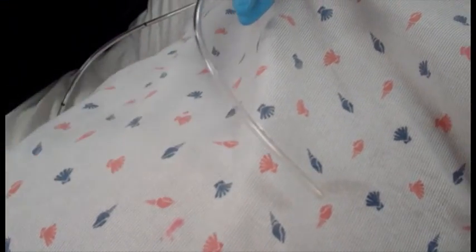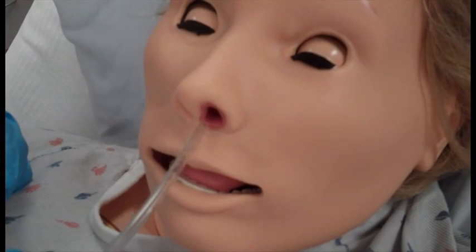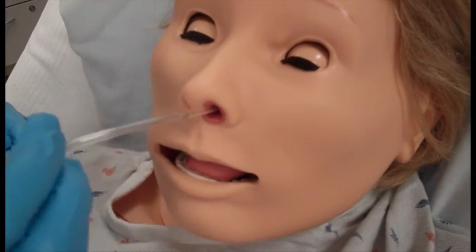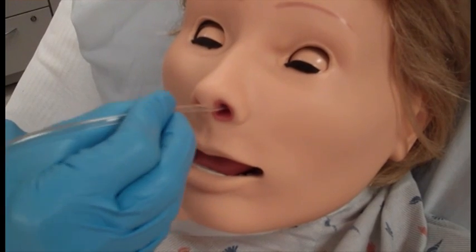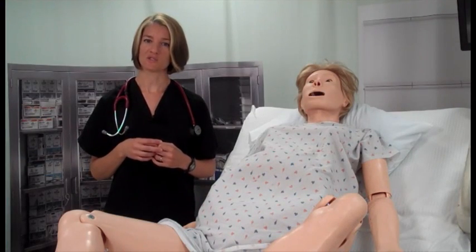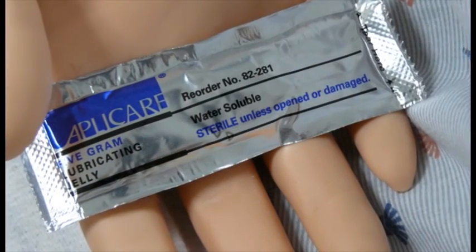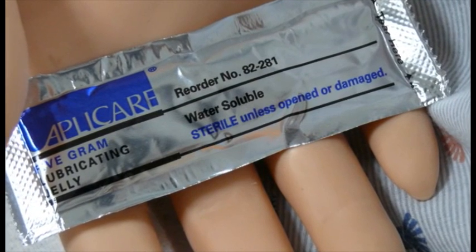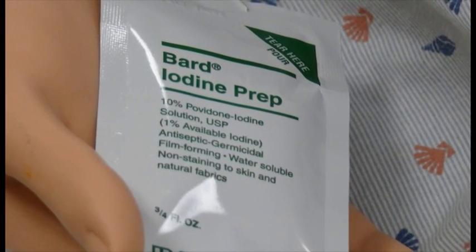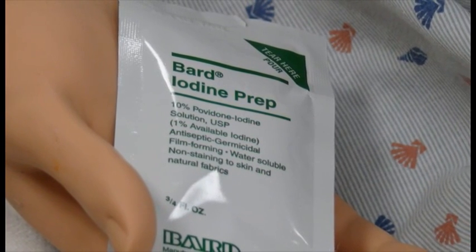Passage of a nasogastric or orogastric tube is possible, but due to the absence of a stomach, you will not get any return once the tube is attached to suction. If you do attempt gastric tube placement, please remember to use lubricant on the tube. Use only silicone spray as a lubricant and never use a water-soluble jelly, because cleaning the interior portions of the mannequin is virtually impossible. Also, do not use betadine or draw on the mannequin with ink or marker, as doing so will stain the skin and those marks cannot be removed.